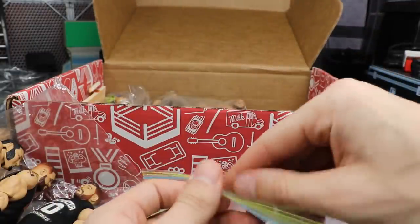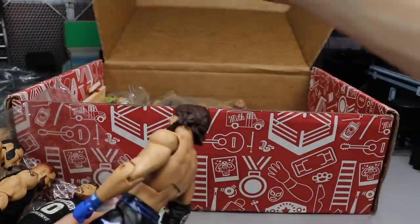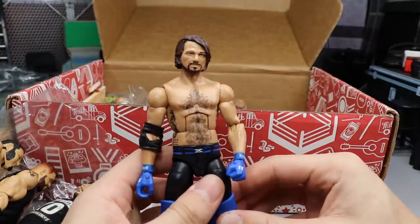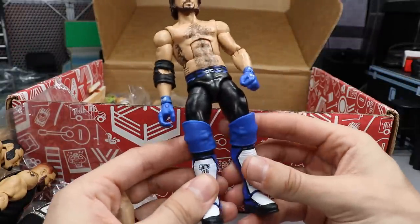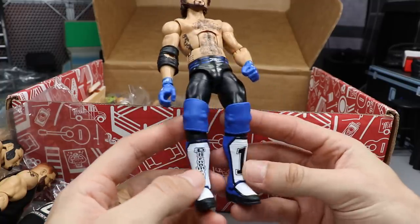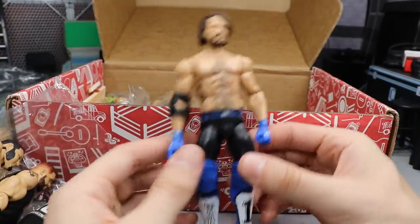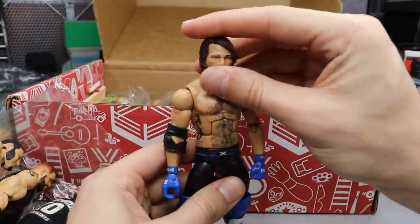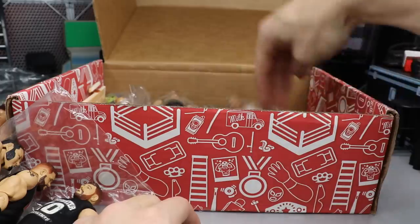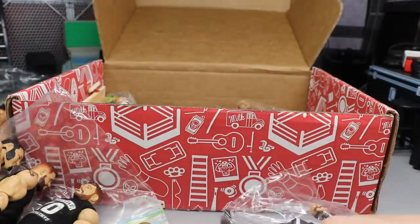Digging back into our big box of figures, we have a fix-up Elite 47 AJ Styles. Here it is looking great — always room for some AJ Styles in my collection. It is the Elite 47 AJ Styles but with blue knee pads and Elite 56 kick pads on there, so it's a nice fix-up AJ. I've seen a bunch of people do this and TJ did it here as well and it looks great.